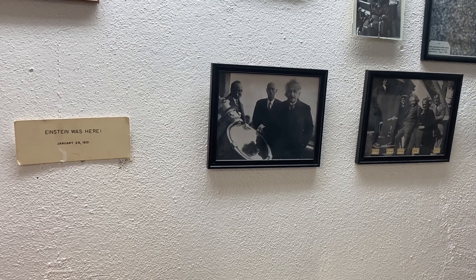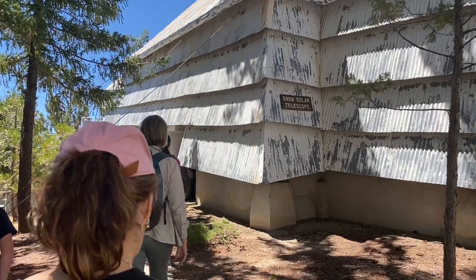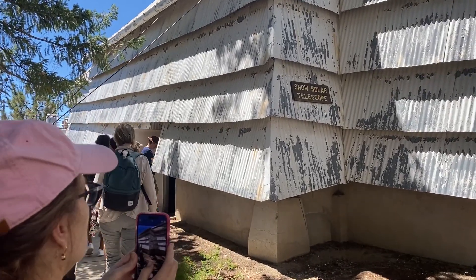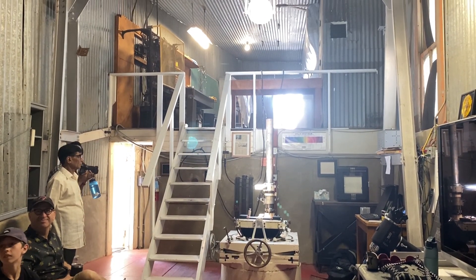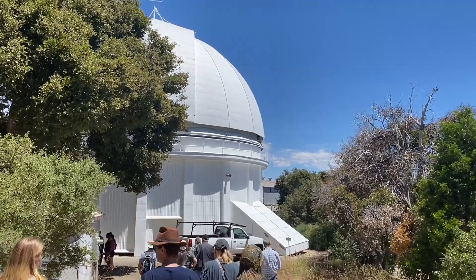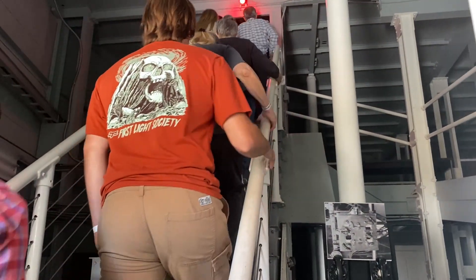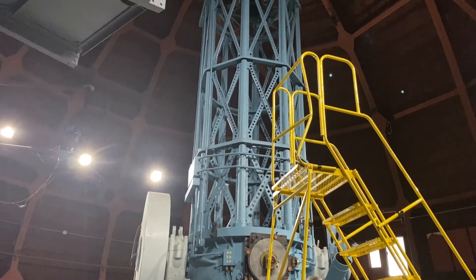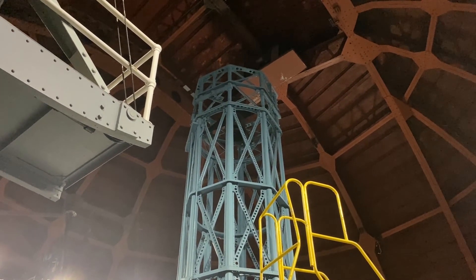And look — Einstein was here! Then we were on to the Snow Solar Telescope, which was moved to the observatory in 1904 from Wisconsin. It was the first instrument permanently placed on the mountain and provided some of the best solar images of the time. Next stop was the 60-inch telescope, which was completed in 1908. It was used to obtain the first measurement of the Milky Way galaxy's size and our position in it, among other research. Private groups can schedule time for visual observing using this telescope with the Mount Wilson Institute.